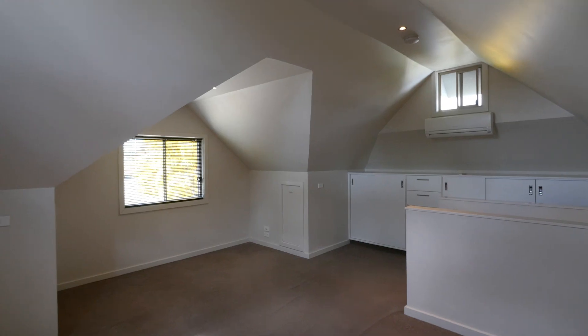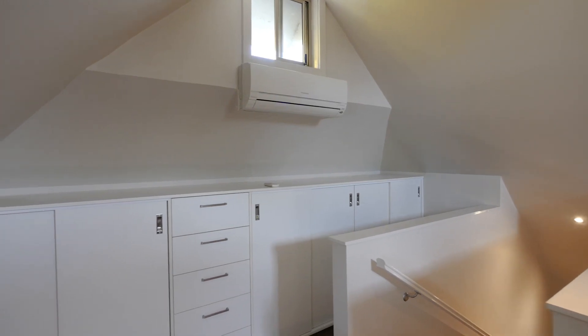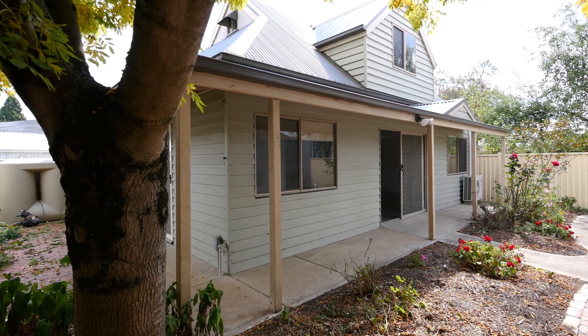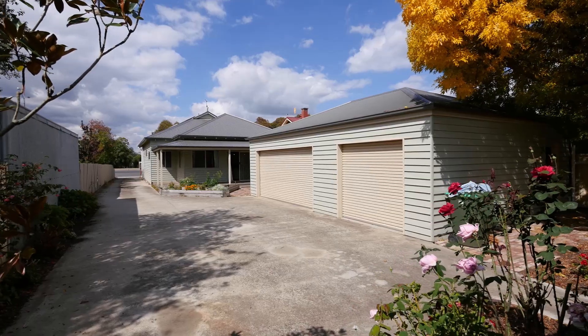The loft is perfect for a bedroom or home office. It provides custom cabinetry with excellent storage and reverse cycle air conditioning for all year round comfort. Externally, there is a small low maintenance courtyard and a remote single garage with laundry, completing this home.